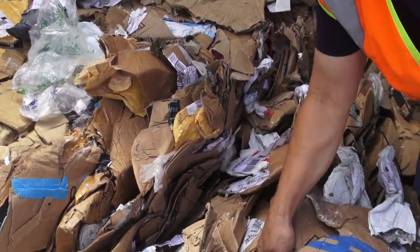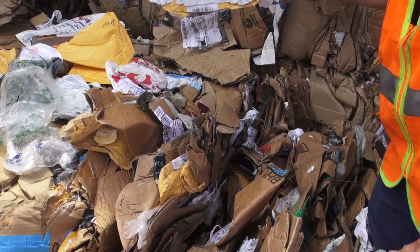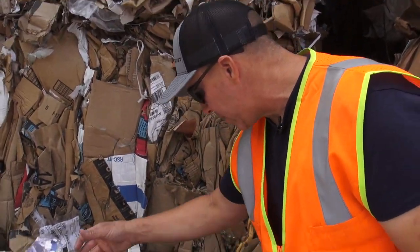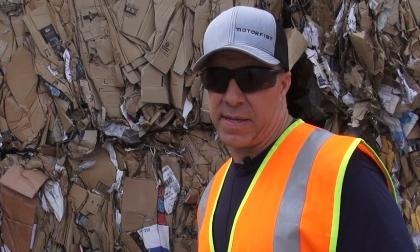We've got mailer envelopes with bubble wrap lining. We got HDPE bags. We got LDPE bags. And we've got paper in here. As you can see, plastic cups. With the new regulations that China has set forth, it's really upped the demands of the quality of material that gets recycled.